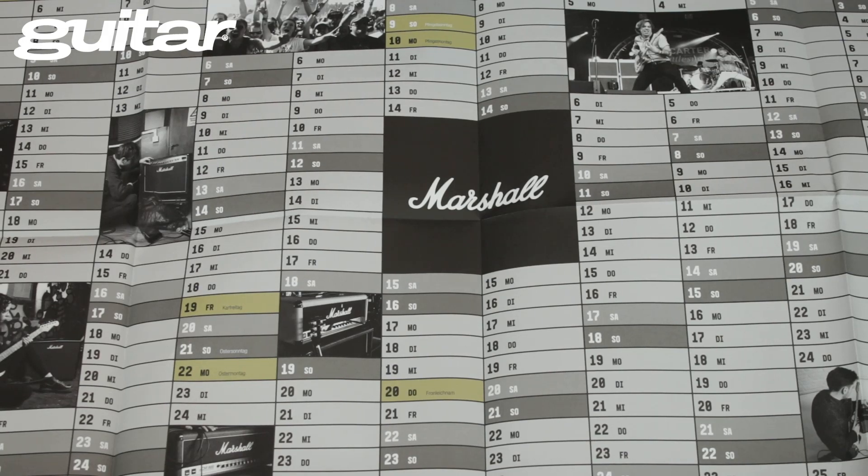Was ihr hier seht, ist natürlich nicht unser Heft, sondern der ebenfalls beiliegende Wandkalender von den Kollegen von Marshall. Den kann man sich an die Wand pinnen und alle wichtigen Termine eintragen. Sehr cooles Gaming für 2019.